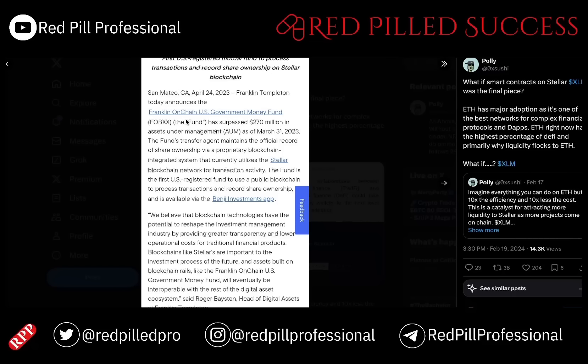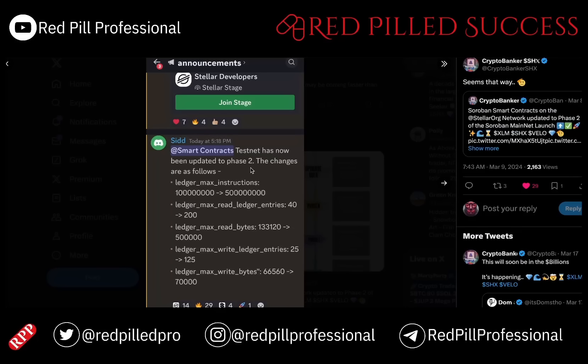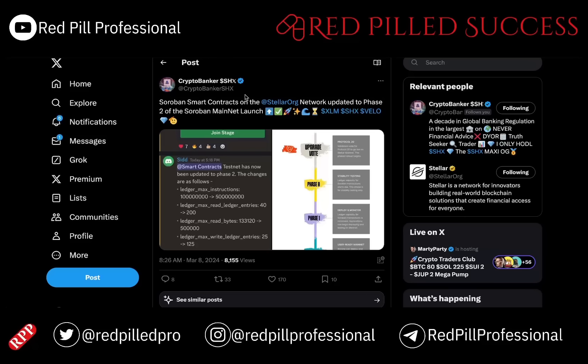Here we begin to introduce the Franklin Templeton on-chain U.S. government fund, which came out in April of 2023, which at that point was almost a year ago. We are just about to get Phase 2 of Soroban, and Phase 2 is pretty much an expansion of the tested and proven capabilities of the contracts, which are expected to be very impactful for things like XLM, SHX, and VELO as well.